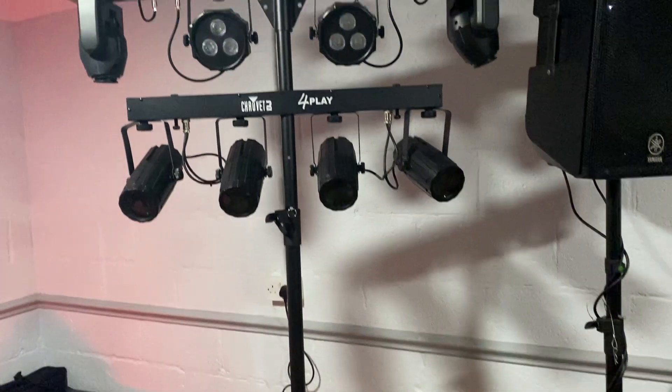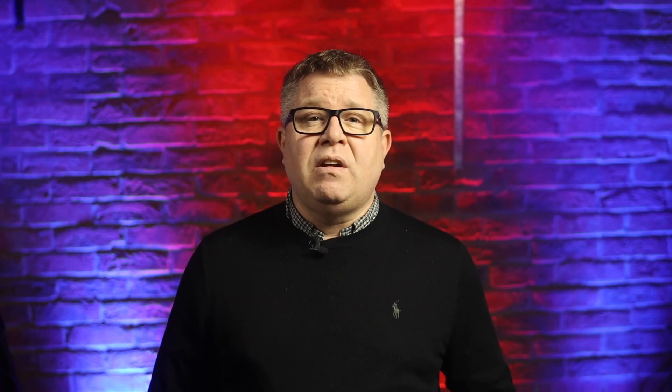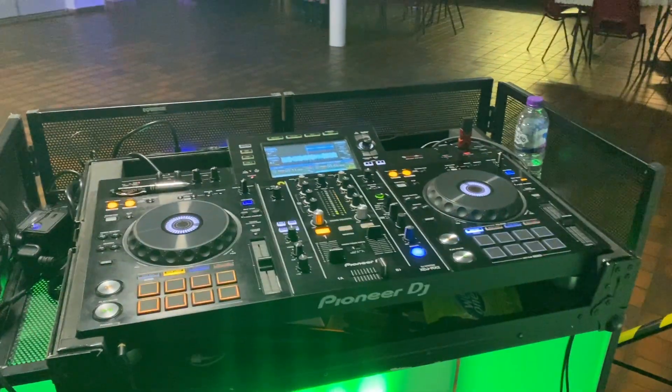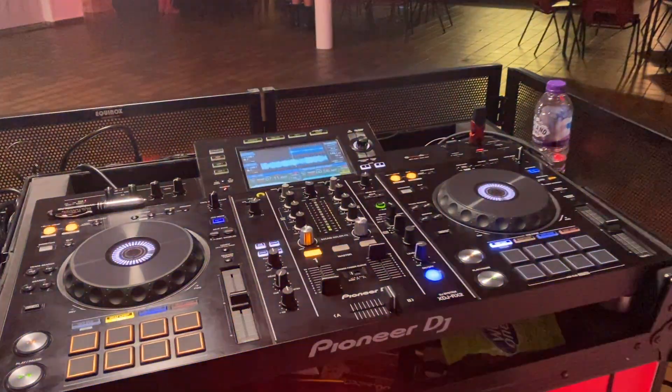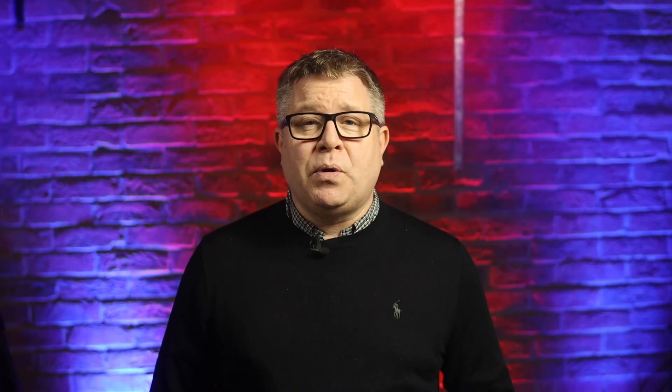For the main lighting, I use the Chauvet DJ Gig Bar Move with a Chauvet DJ 4Play mounted on the same pole. This was before my purchase of the Pioneer XDJ RX3, so I was still using the Pioneer XDJ RX2 at this point. Headphones, as always, my Sennheiser HD25s these days.